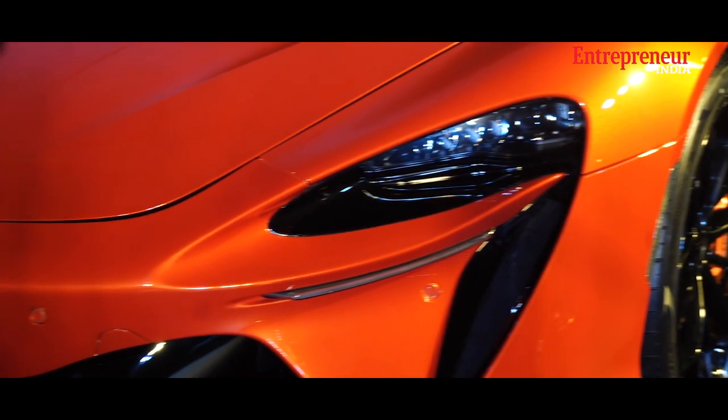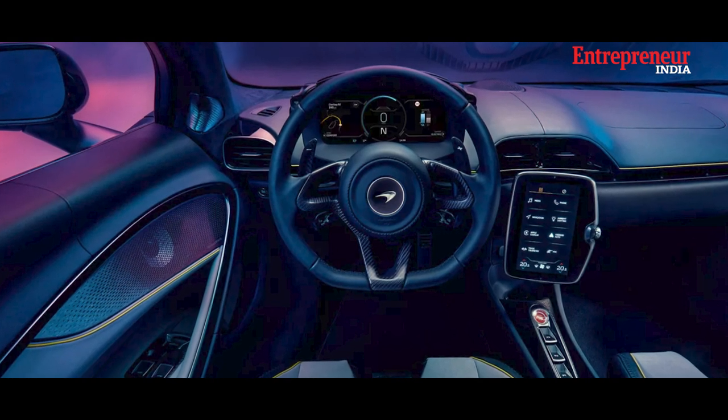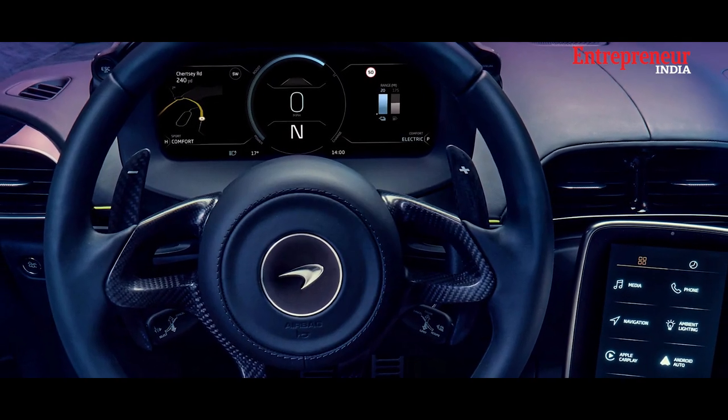The Artura is equipped with the latest advancements in technology. Its infotainment system offers seamless connectivity, and its digital instrument cluster provides vital information.